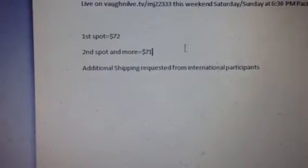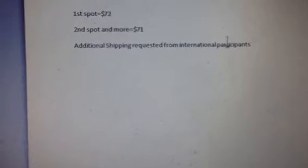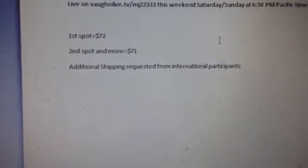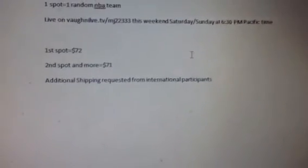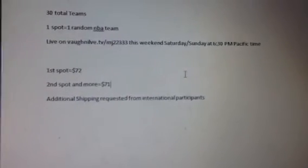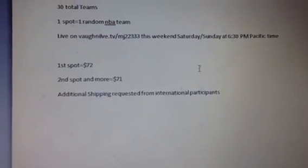$72 for the first spot, $71 for each additional. Additional shipping is required for international participants. If you're international, just let me know before the break and I'll message you the total — usually about $5 more if you take one team, maybe only $6 more total if you take two teams.